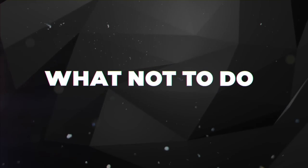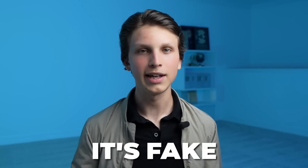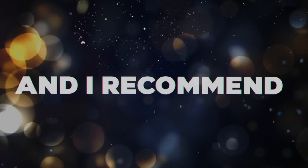Tip number six is what not to do under any circumstances. Whatever you do, never buy views and never buy subscribers. I see so many people asking whether they should buy a channel, views, or subscribers — and 99.9% of the time it's fake and it's a scam. It will only hurt your channel long term. All of my channels and my most successful students have grown organically from scratch, and I recommend you do the same.